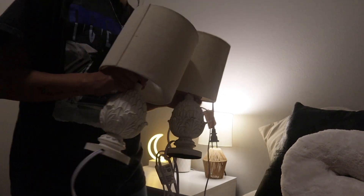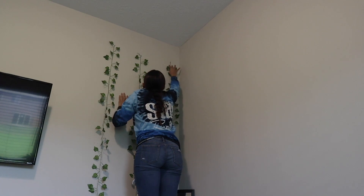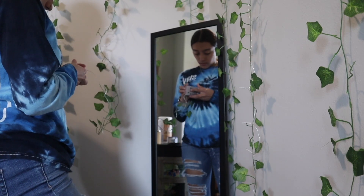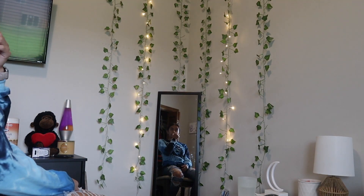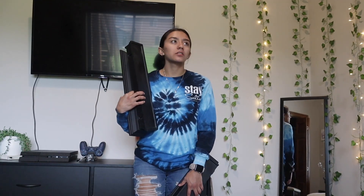I brought these two lamps from my house but I'm gonna give them to my sister because I don't really want to use them. I also have my lava lamp — there are so many things and I don't know where to put them. I have these floating shelves, but I don't really have a lot of places to put them, to be honest.